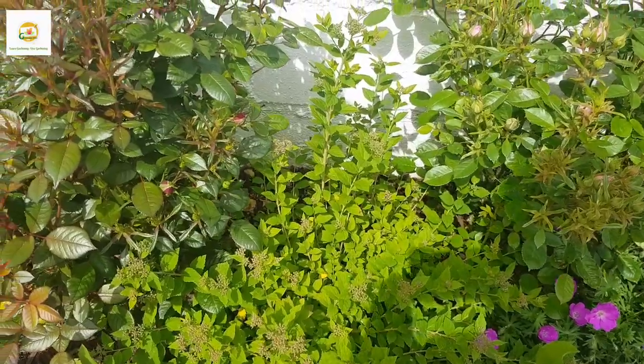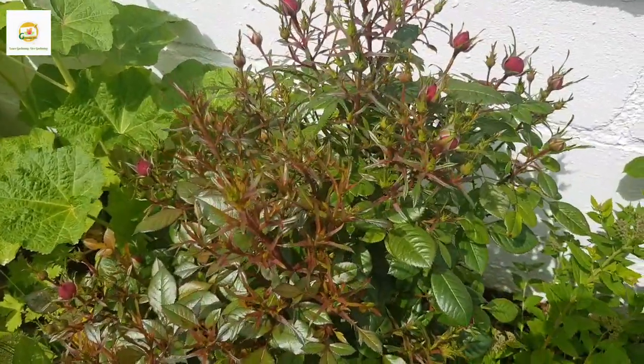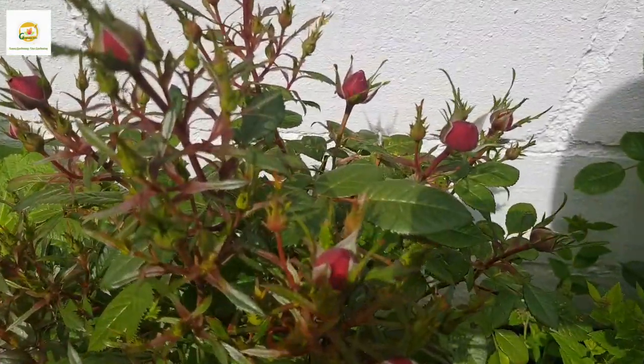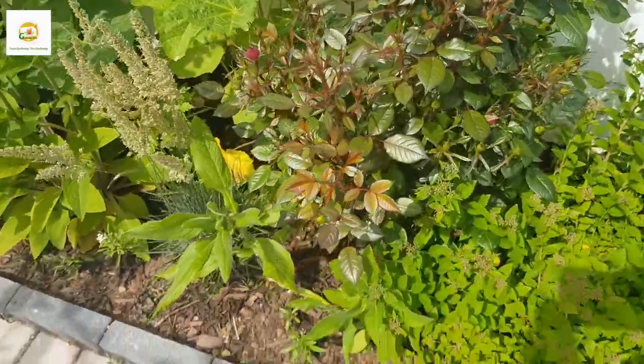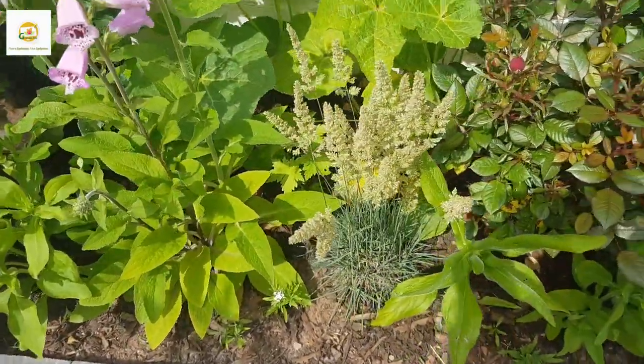Here I have got a spirea which is budded up nicely and it is going to burst into flowers very soon. There is another rose plant which is the same variety but has got red flowers and it is loaded with buds as well — some of the buds are about to open. These rose plants don't grow huge and I have got spirea in between them, which is basically a ground cover.